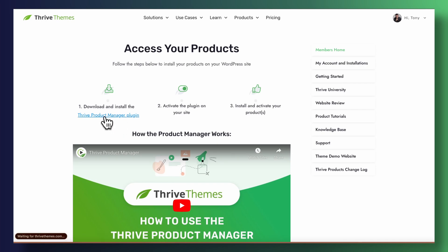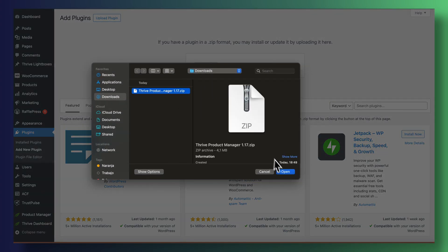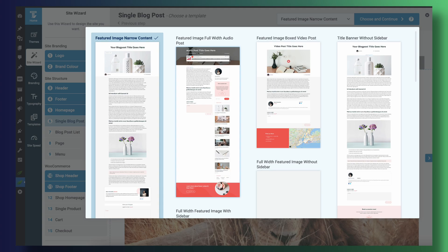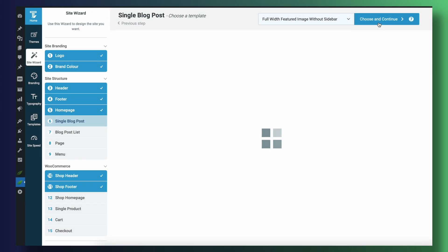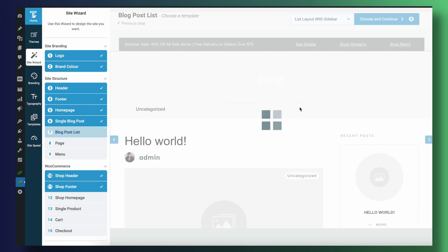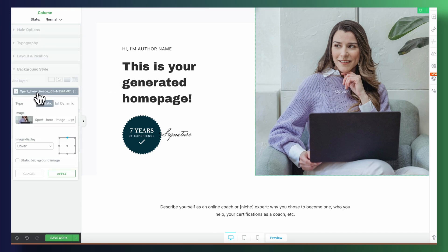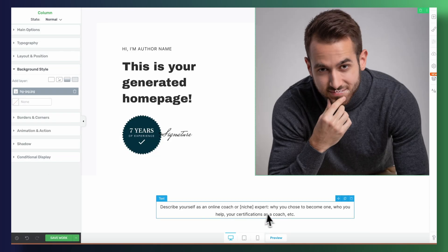The first thing you're going to want to do is install our product manager, which you'll download from our website when you sign up for a Thrive Suite license. This product manager lets you install all of our different plugins on your WordPress website. Then you're going to want to power through the Thrive Theme Builder wizard. This is a very quick and fun process because you'll be picking out a template for your website header, your footer, your homepage, your blog page, uploading your logo, and selecting your brand color. In essence, this is where most of the magic happens — in 15 to 20 minutes you'll have a fully functional website up and running. Once you've powered through the theme wizard, you'll be able to open up all of these templates with Thrive Theme Builder, customize them, tweak the copy, and make sure it fits your own needs. And this is what a typical overhaul looks like — it's not meant to take a long time, and it's been designed for you to enjoy the process and have a fully functional website you can be proud of very quickly.